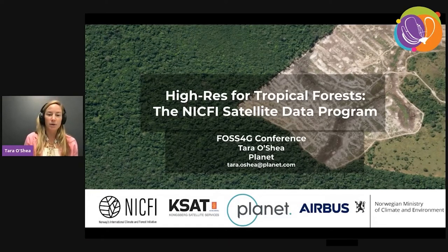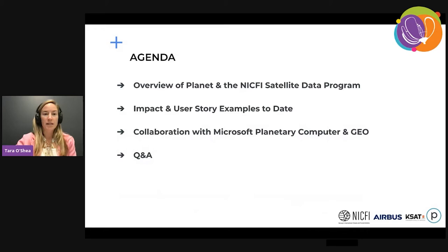I'm really excited to share a bit more about the NICFI satellite data program today. Many of you are likely familiar with this program, maybe are using it already, but excited to share for those who are not familiar, as well as some exciting updates and new initiatives. As a quick agenda, I'm going to give an overview of both Planet and the NICFI satellite data program, share some impact and user story examples to date, and discuss a recent collaboration we announced this week with Microsoft Planetary Computer and GEO. Hopefully we'll have some time at the end for Q&A.